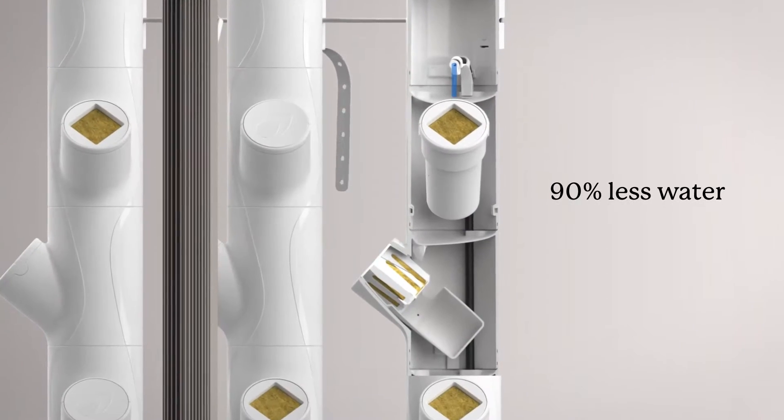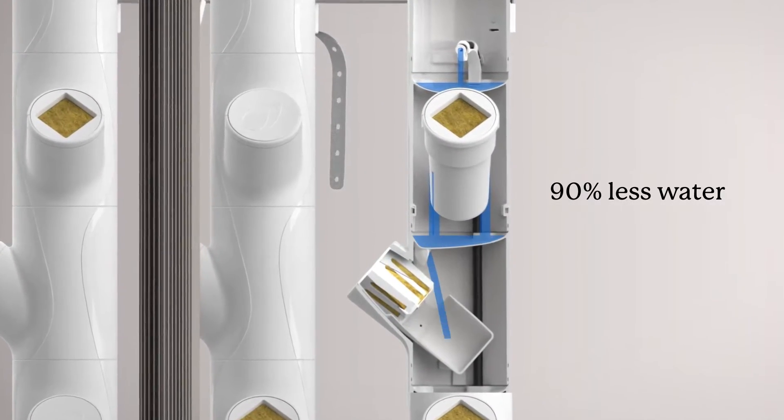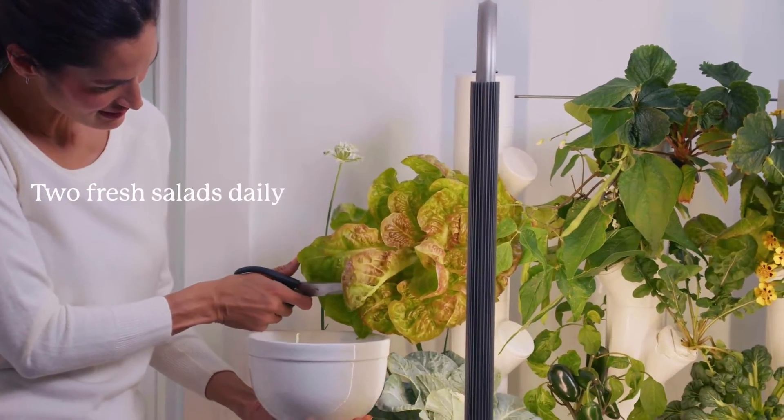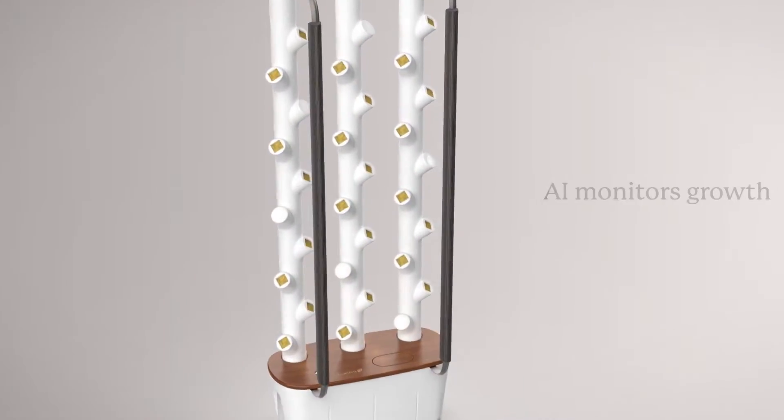Our revolutionary watering system and LED lights create the ideal conditions to harvest 10 pounds of produce each month. That's enough for two big fresh salads every day.